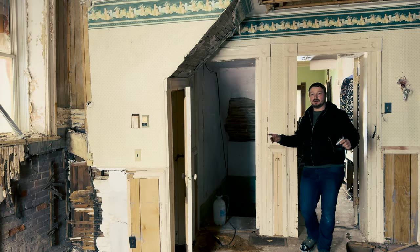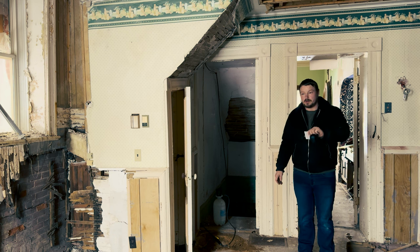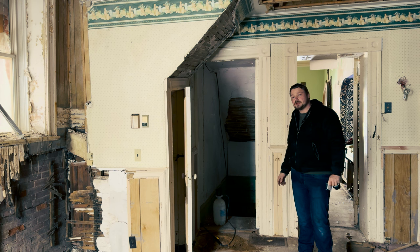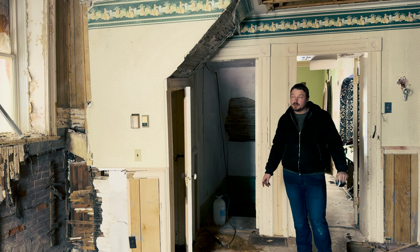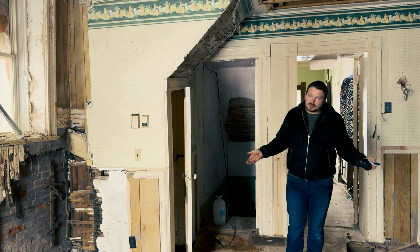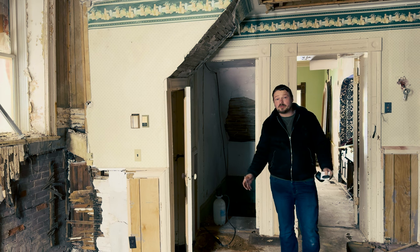Welcome back to another episode of side quests. I have a couple of questions from you guys — one of them being: how did the floors become so damaged? What happened was there was a hole in the roof and water would run into the building and down to the basement.